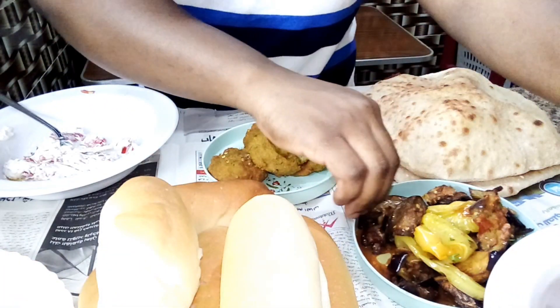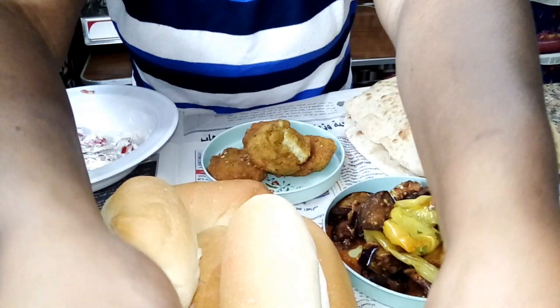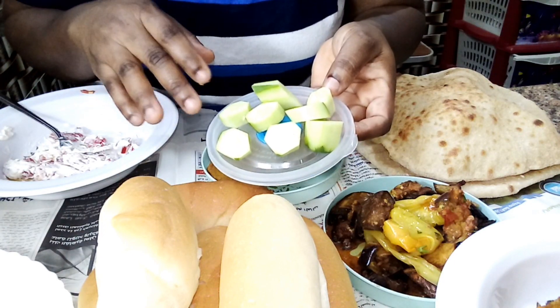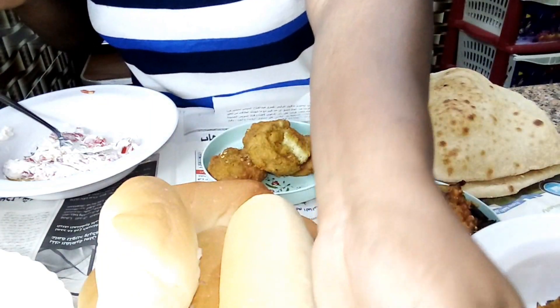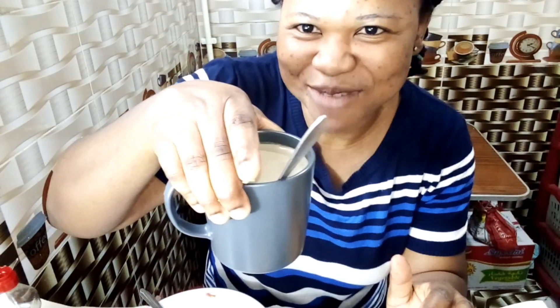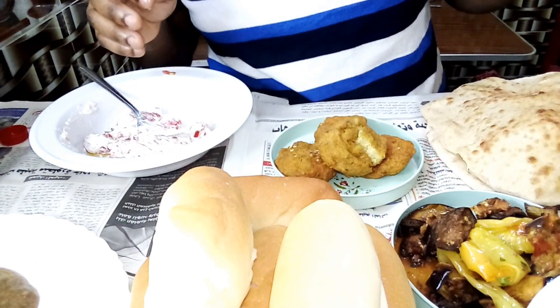Some people have cucumber, some go with carrot, some go with spring onion — I have cucumber. After eating, they drink tea — they call it lip thong tea — without sugar, without milk. Me, I'm not going to drink tea. I have my coffee right here, because you guys know I'm a coffee person.